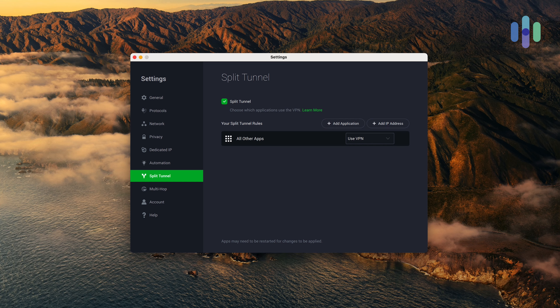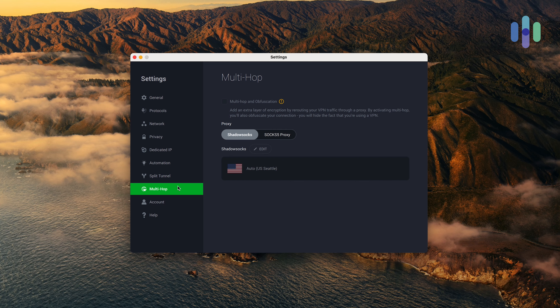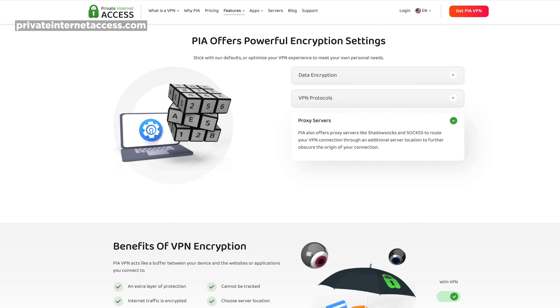What I think really makes PIA stand out: first, they have split tunneling. Beyond just app-level split tunneling, they actually have IP-level split tunneling, so you're not solely restricted to apps in terms of how you split tunnel — which is a nice bonus. Additionally, they have the ability to multi-hop when you're on a computer. I didn't see that on iOS or Android, but on a computer you can go through and decide to multi-hop. They also have an agreement with Shadowsocks, so you can use that. As someone who has spent a lot of time in the People's Republic of China, I'm familiar with what Shadowsocks can accomplish. You can also set up your own custom proxy with PIA.